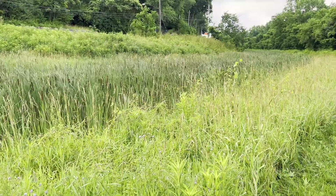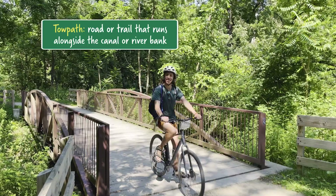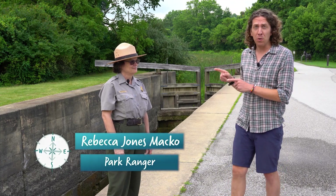Alongside the canal, you'll find the towpath, which was used by teams of horses or mules to drag barges full of goods upstream. So why bother building a 300-mile canal, and how did they do it? To answer those questions and more is Park Ranger Rebecca Jones Macko.